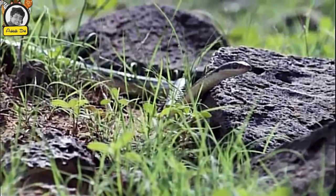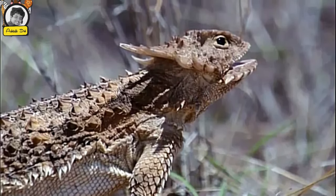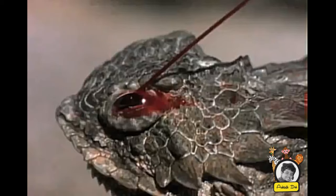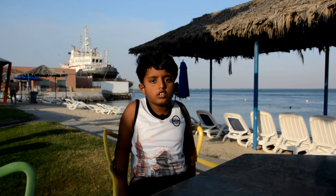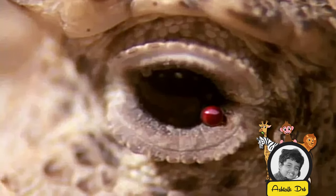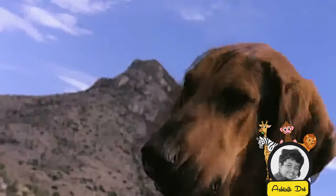When a horned lizard feels threatened by a predator, its final defense response is to shoot blood from flooded sinuses out through its eye sockets. It is just like how the horned lizard shoots blood out of its eyes. As a result, predators are frightened and flee from this blood.